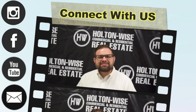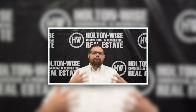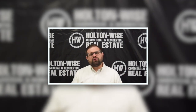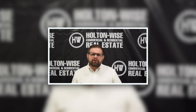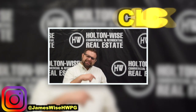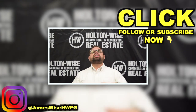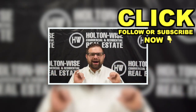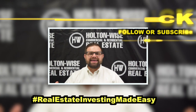Thanks for watching the video. I'm James Wise, co-founder of Holton Wise. If you are interested in hearing more about me and my personal story — how I turned one investment property into a management portfolio valued over $50 million — I want you to go ahead and follow my personal Instagram at JamesWiseHWPG. Go ahead and click the subscribe button for more real estate deals and educational content, and check out some of the other videos we have throughout this channel. As always, I'm James Wise with Holton Wise, and this is real estate investing made easy.